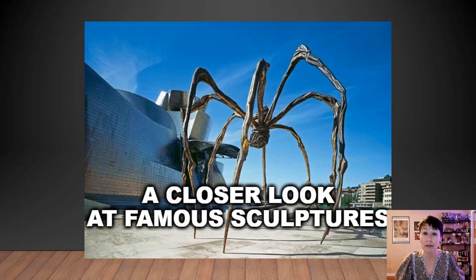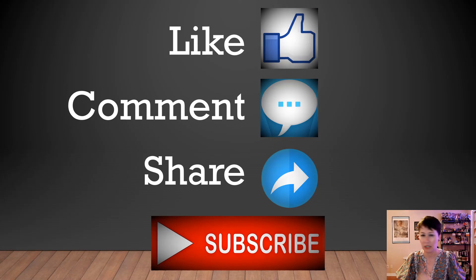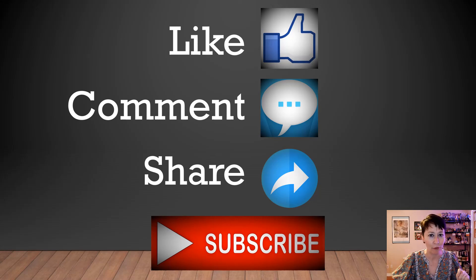There are more videos and I hope that you will stay tuned. Don't forget to like, tell me your thoughts, share it with other people, and subscribe to the YouTube channel if you haven't already. Thank you so much for watching. I love our time together. My name is Adrian Lee, you know me as the Wandering Art Historian. I'll see you next time. Bye.